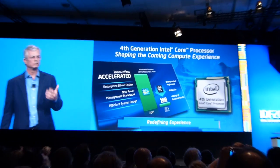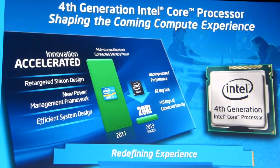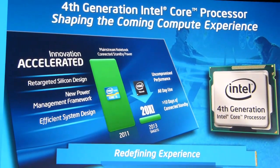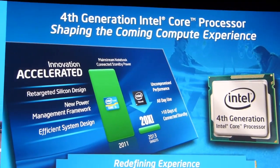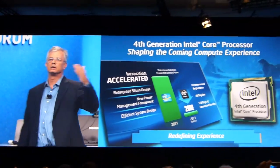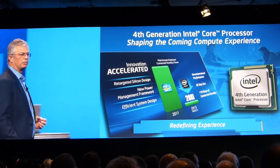The next generation chip is based on our 22 nanometer process, and the great thing about this one is it was designed with mobility in mind. It is built to span across the power-performance scale, from a sleek tablet to an ultrabook to eventually a high-performing desktop and workstation.